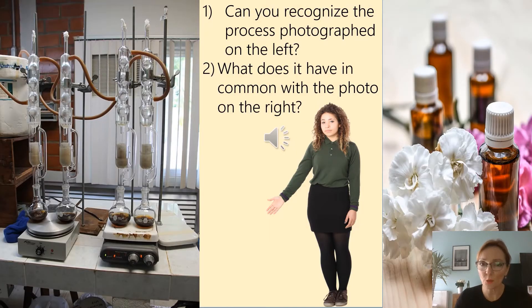You are at the first stop in the museum now. The curator is showing some exhibits. Can you recognize the process photographed on the left? What does it have in common with the photo on the right? Let's listen. What you see on the left is the process of distillation. Distillation is one of the methods used to extract fragrances from plants such as orange blossoms, lilies, or roses. Distilled products are known as essential oils. Do you know when people first started producing essential oils? Let's find out.